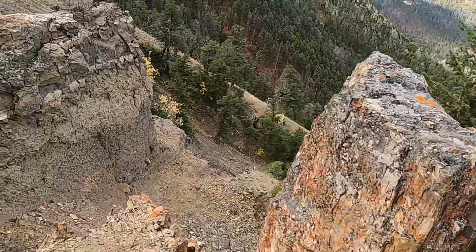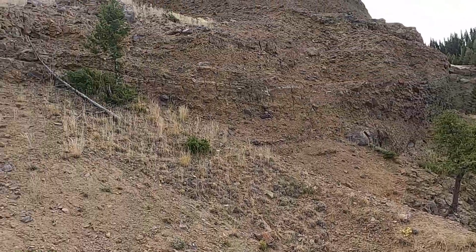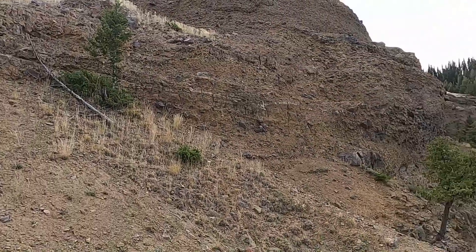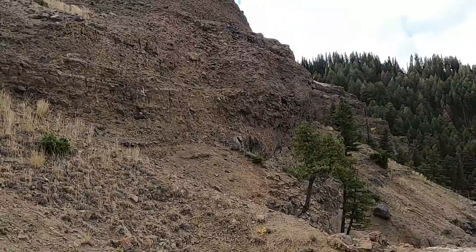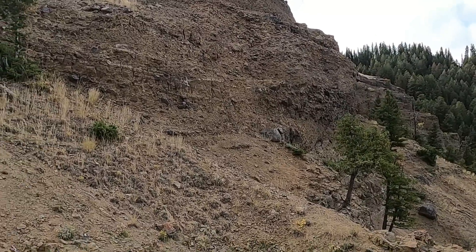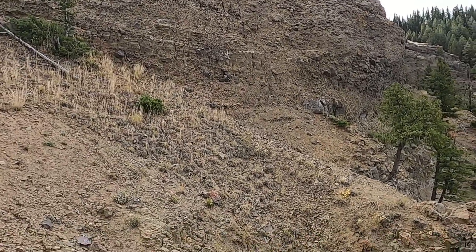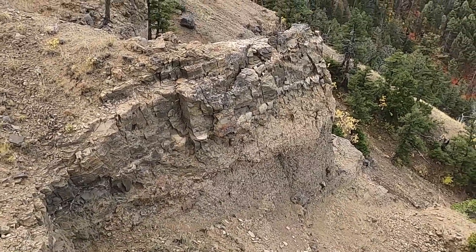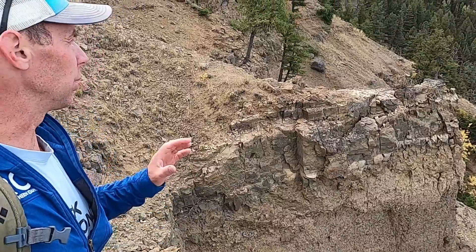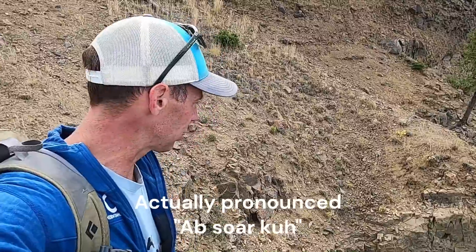Let's start with the context for how these trees came to be here and what these rocks have to tell us. If you look at this outcrop here, you'll see just a jumble of rocks of different shapes and sizes, not much layering — there's some kind of crude layering in there, but just a hodgepodge mixture of rocks of different sizes and shapes. This is a unit known as the Absaroka Volcanics. It's Eocene, about 50 million years old.